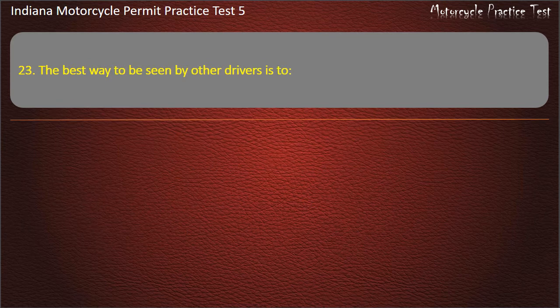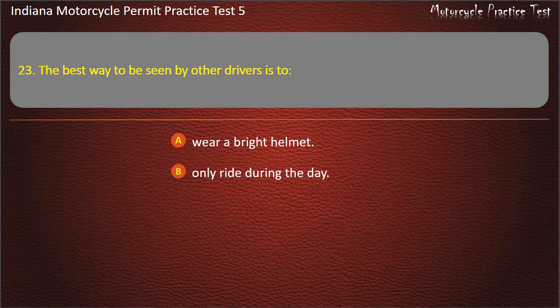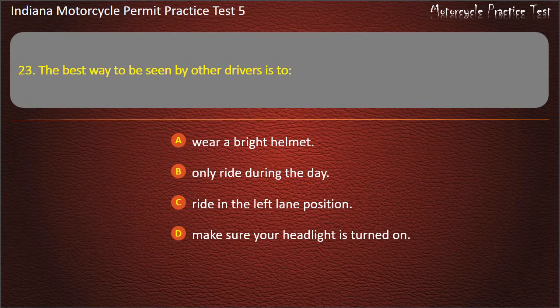Question 23: The best way to be seen by other drivers is to: wear a bright helmet, only ride during the day, ride in the left lane position, or make sure your headlight is turned on. Answer: Make sure your headlight is turned on.